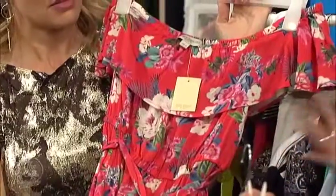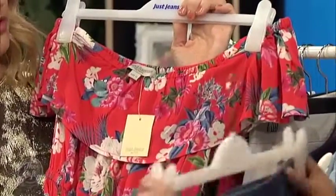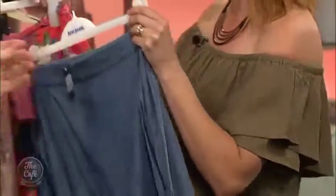That's lovely, that's from Just Jeans. Look at that beautiful vibrant colour — it's got that real tropical vibe. And denim is so huge. That with a little necklace and a trilby hat and some sandals would be fantastic.